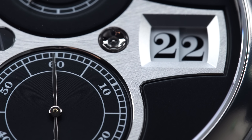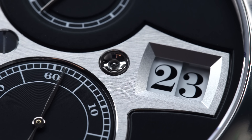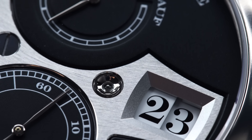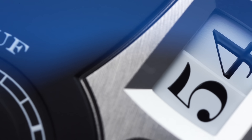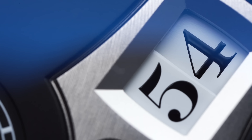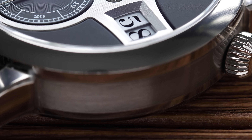Two worlds which could not be more different. On the one side, we have digital watches, made for everyday use to handle everything being thrown at it. Starting at prices even lower than 10 euros, they tell the time accurately up to the millisecond.